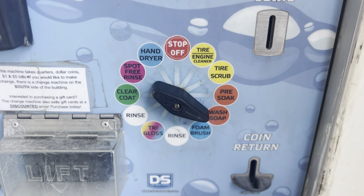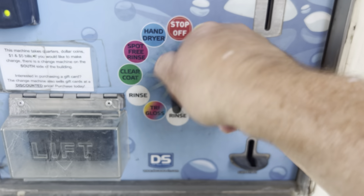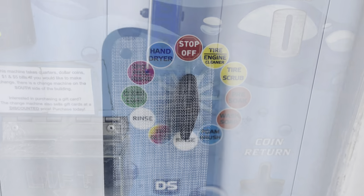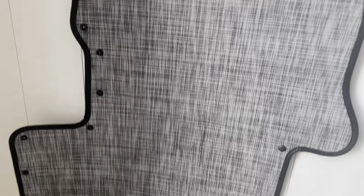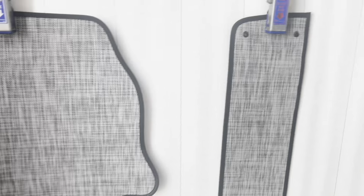I usually don't use soap, but I did this time because these things were just so dirty. So let's do a quick rinse. Check that out — just like the day I bought these things. It's as simple as that, folks. Super easy to clean.